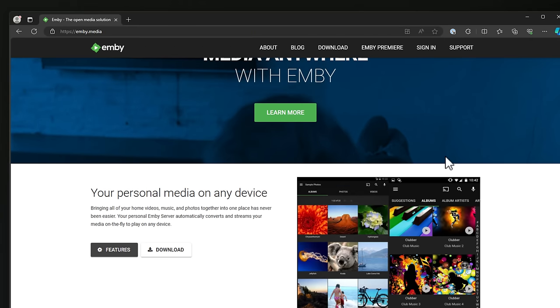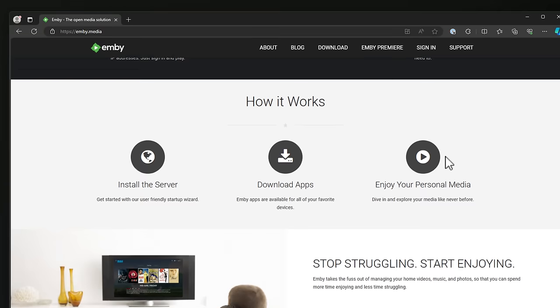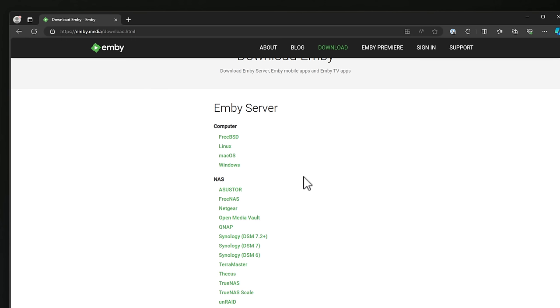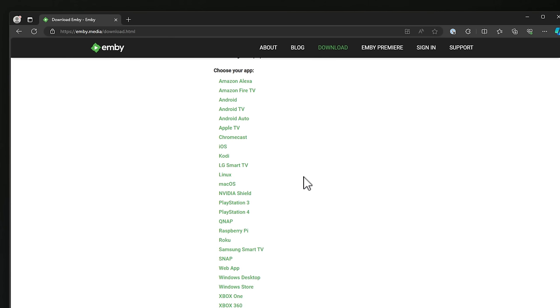Number four is Emby. Emby stands out by enabling a personalized media server setup that includes live TV and DVR capabilities, and it's designed to organize, play, and stream audio and video to a variety of devices. It also supports plugins that provide additional features and the ability to integrate with other software and hardware, enhancing your overall media consumption experience inside of your home network, home lab, or smart environment.